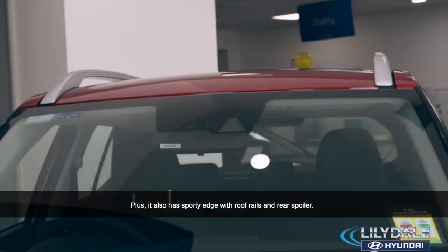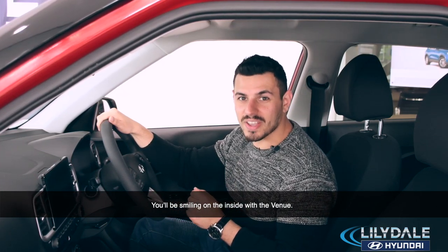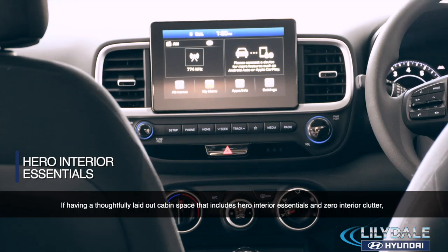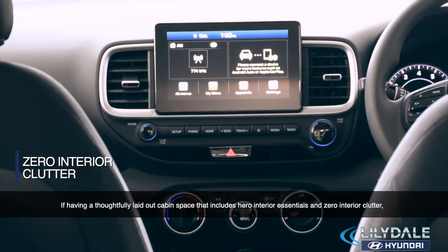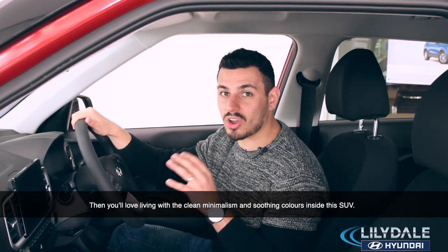Plus, it also has a sporty edge with roof rails and rear spoiler. You'll be smiling on the inside with the Venue — a thoroughly laid out cabin space that includes all interior essentials and zero interior clutter.